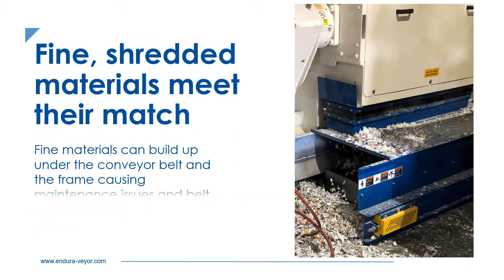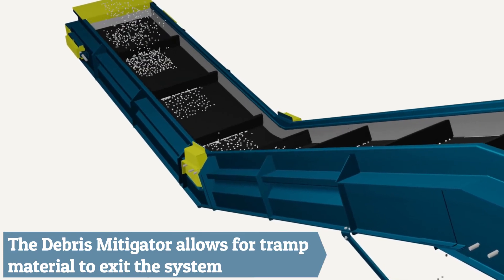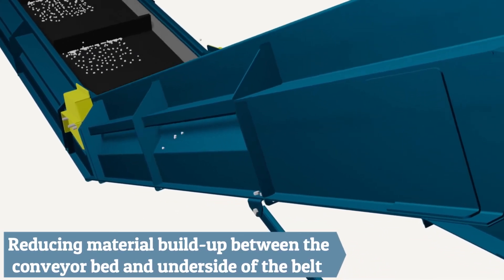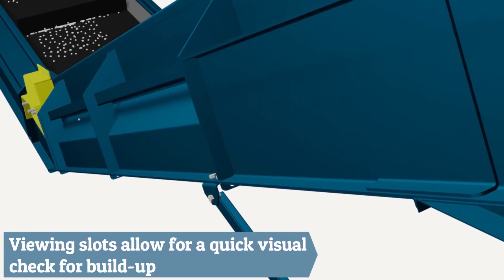Fine shredded materials can cause maintenance problems for conveyors and conveyor belts. The Debris Mitigator's unique frame design provides a way for material that migrates underneath the belt to exit through the frame. The unique frame design is offered with attachable recapture trays and allows for quick visual checks for buildup.